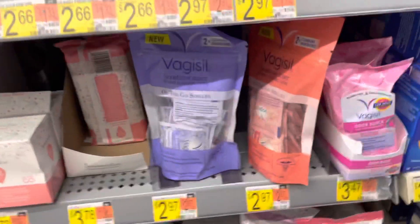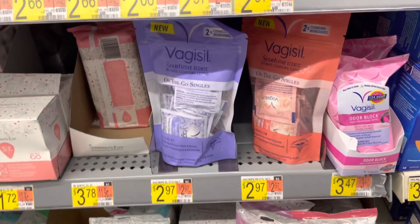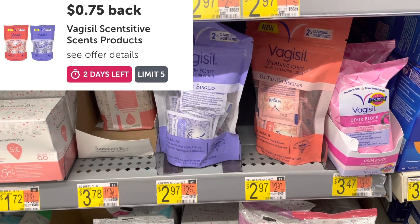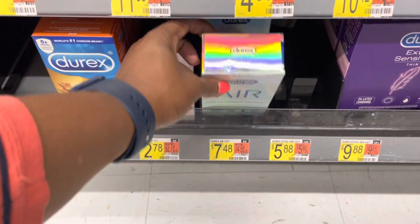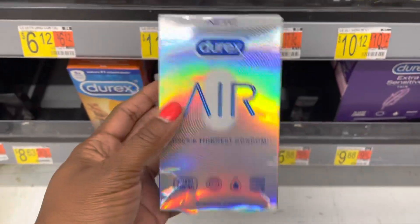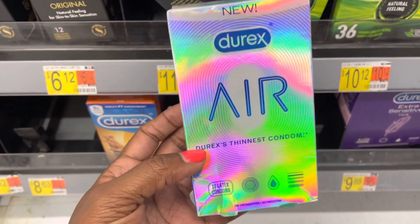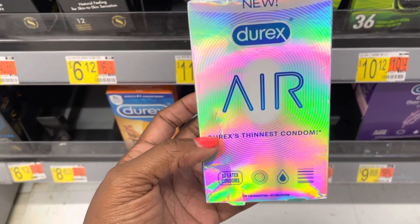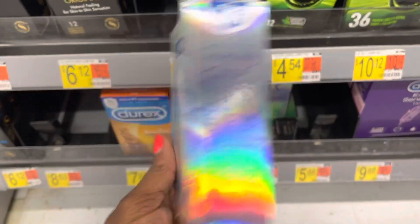I'm gonna pick up these Vagisil wipes again. They're $2.97. There is a dollar coupon inside of it, so that's gonna make it down to $1.97. Get back 75 cents on Ibotta, gonna make it just $1.22. Here is another deal on these Durex Air condoms, the 10 count. They have a rebate on Ibotta for $3, but they also are on Shopkicks for up to 830 buy-and-scan kicks, which is $3.30, so it's gonna make it just $1.16 after the rebate. Keep in mind it has to be the 10 count.